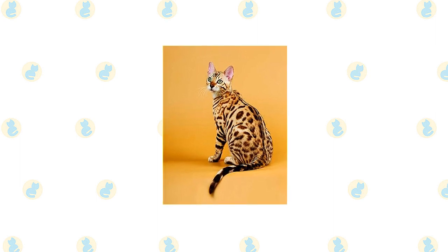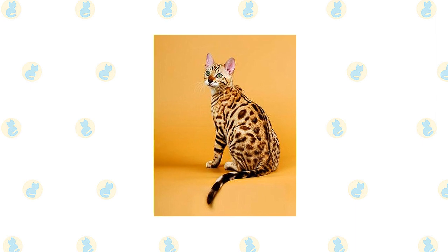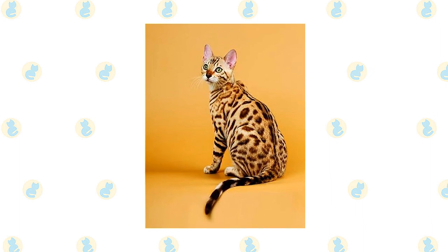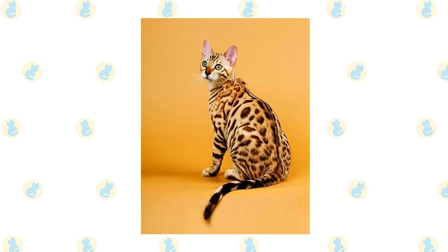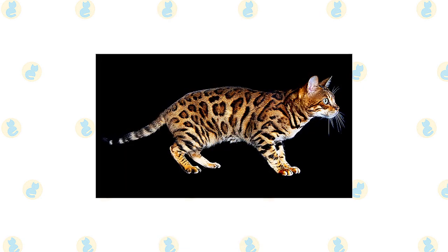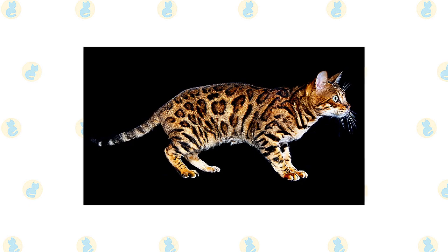Supporting the body are medium-length legs, slightly longer in the back than in the front, with large, round paws. A thick, medium-length tail tapers at the end and is tipped in black. When a Bengal rolls over, you can see that another characteristic is a spotted belly. Enhancing the Bengal's wild appearance is a short, thick pelt that feels luxuriously soft and silky.